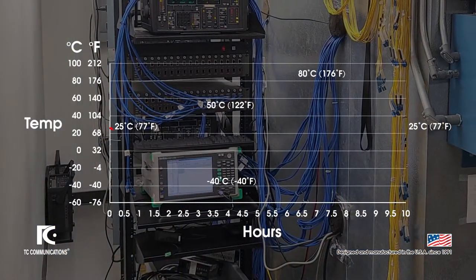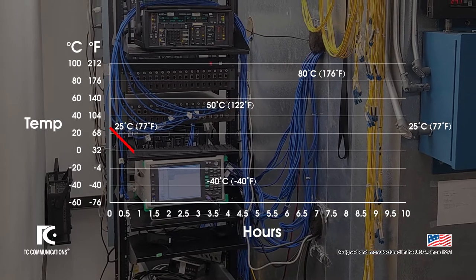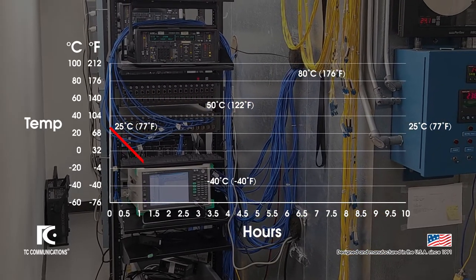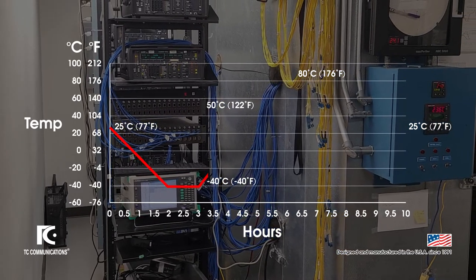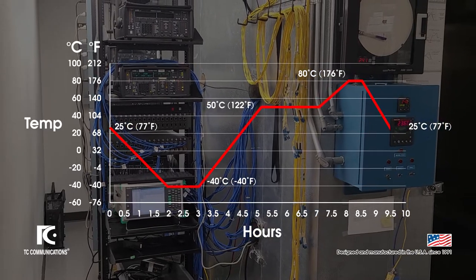Over the course of those 10 hours, a product such as the jumbo switch will remain running inside the chamber while it endures temperatures ranging from 25 degrees down to negative 40, up to 50, all the way up to 80, and back down to 25.